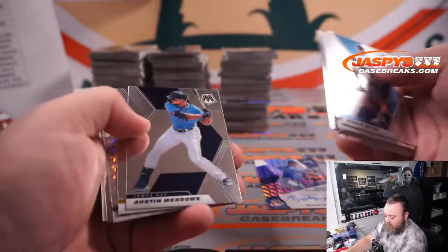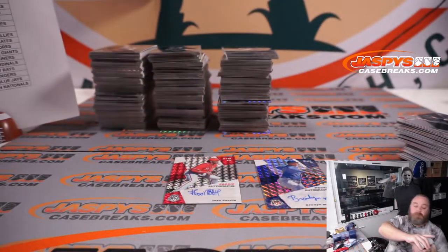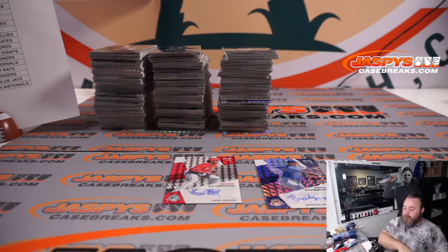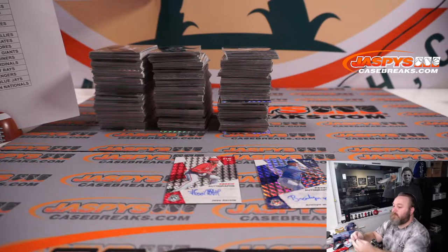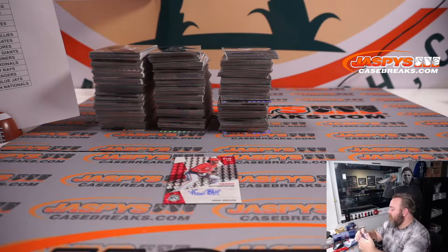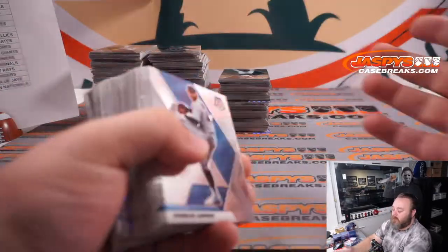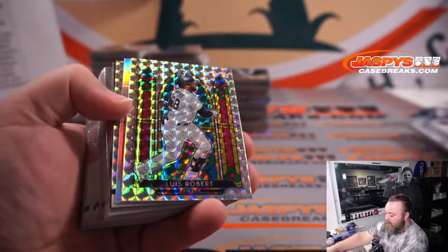Jonathan India Reds. Lou Brock White Sox. Max Scherzer Nationals. It's extremely impressive how this fills up an entire monster box. Lou Brock Stained Glass, Chicago White Sox — Ike Coppola. Congrats.